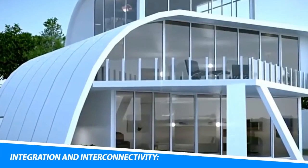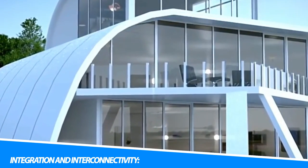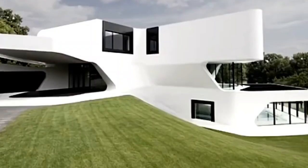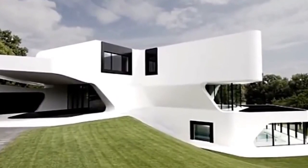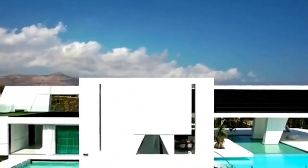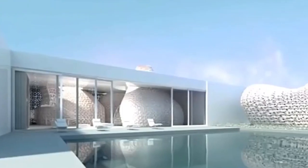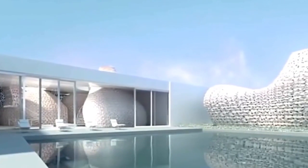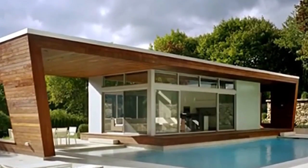4. Integration and Interconnectivity. One of the key aspects of smart home technology is its ability to integrate and interconnect various devices and systems within the home. This integration allows for a seamless and cohesive experience, where different devices can communicate with each other and work together to create a truly intelligent living environment. For example, imagine a scenario where you arrive home from work. As you approach your house, your smart home system detects your presence and automatically unlocks the front door. The lights in the entryway turn on, and your favorite music starts playing softly in the background.